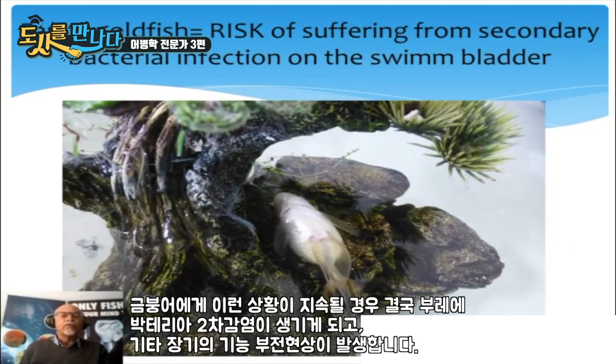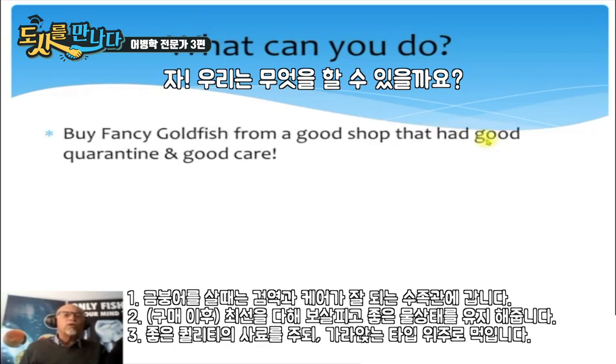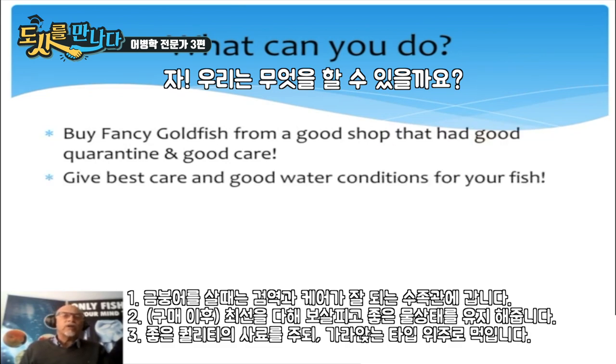The risk of suffering from secondary bacterial infection is present, causing the swim bladder to malfunction. So what can you do? First, buy a fancy goldfish from a good shop that had good quarantine and good care. You should also provide good water conditions and feed a good quality sinking food.